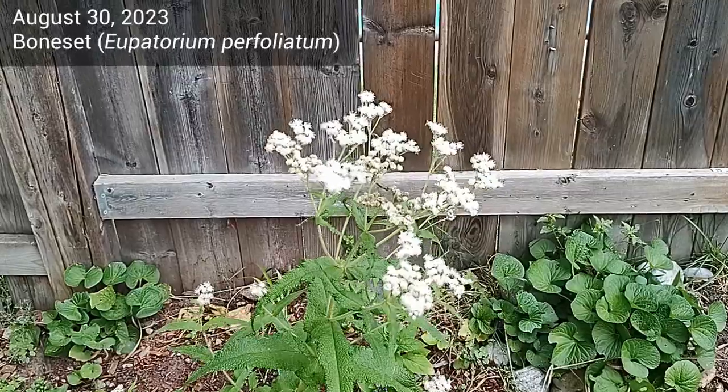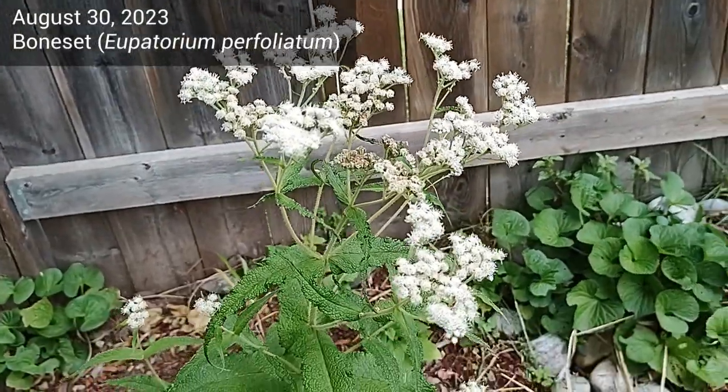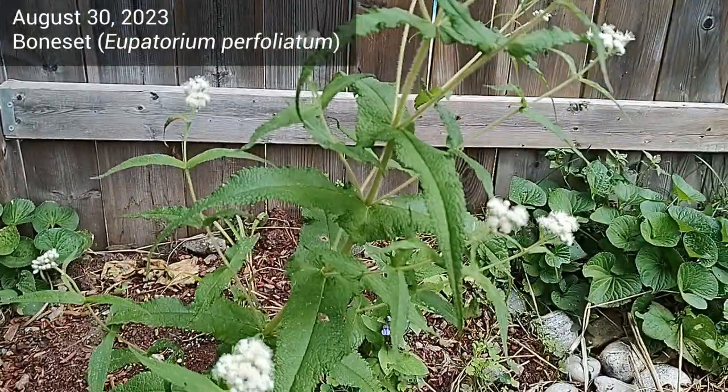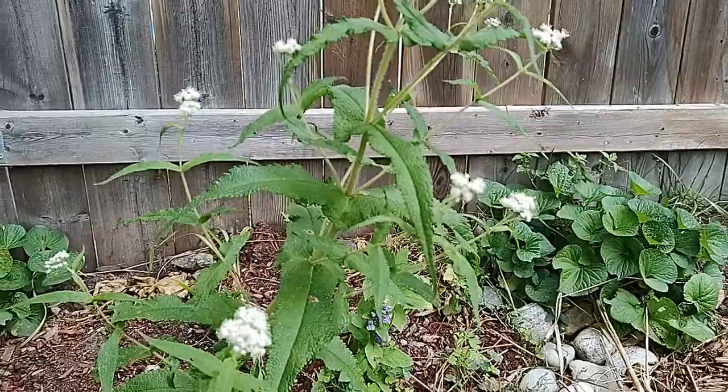Next we'll look at bone set. I just have one video of bone set which is from August 30th. Like blue vervain it's tall and it likes a lot of water. We can see the pretty white flowers.